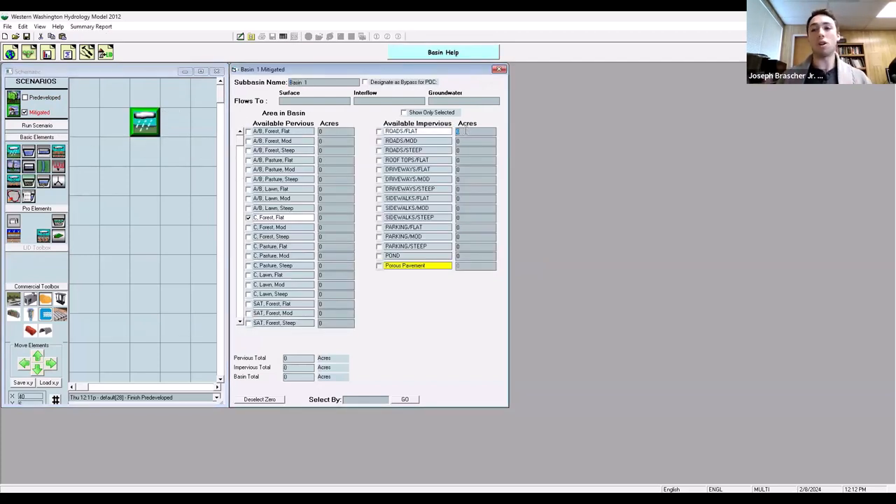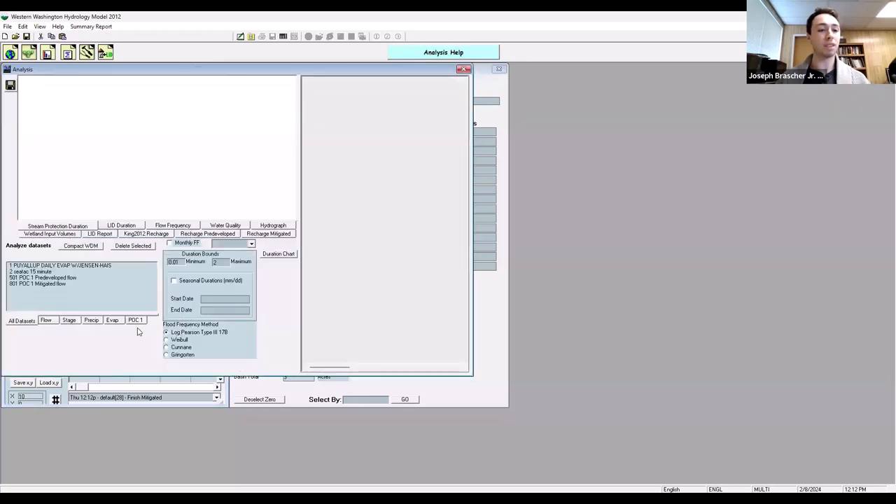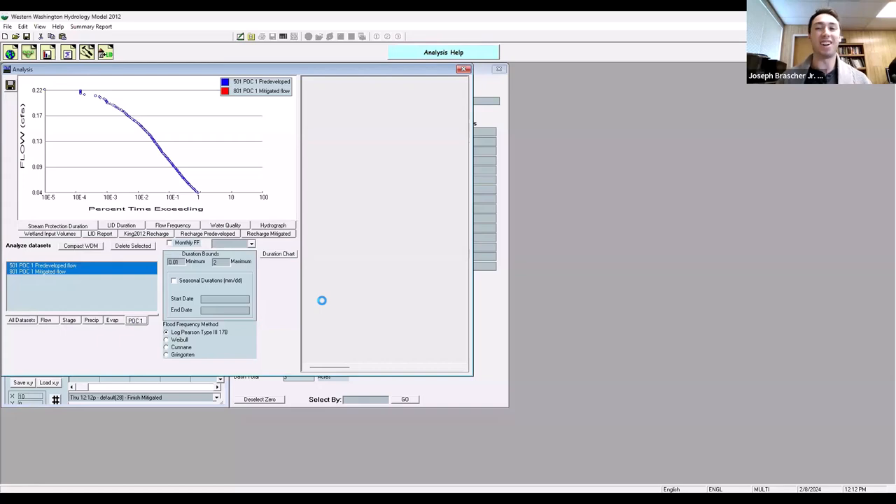Now we look at project development. On this site, we're tasked to turn all that till forest into one acre of roads flat, an acre of roofs, and an acre of sidewalks. We've replaced three acres of pervious forest with impervious. Connecting those to the point of compliance and running the scenario will show us the mitigated flow frequency. Then we go to the analysis tab, select point of compliance one, and see whether we're meeting the flow duration — half the two-year to the 50-year flow range.